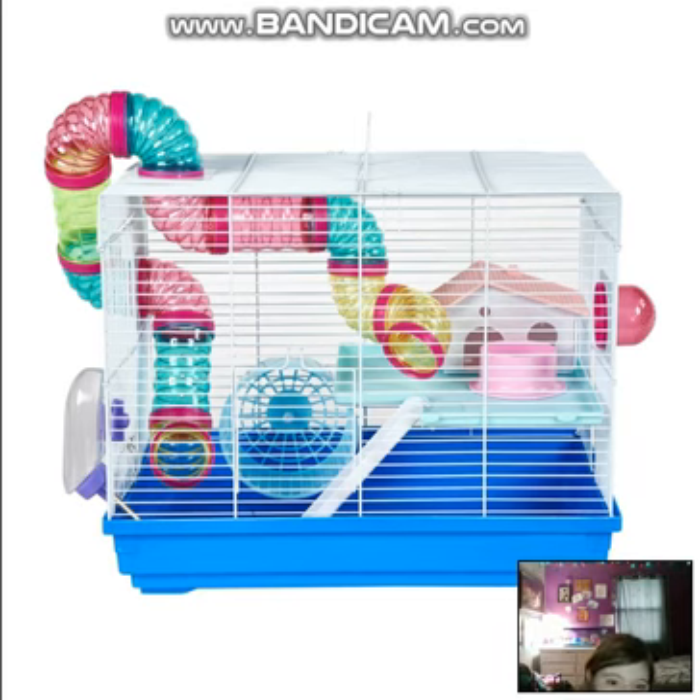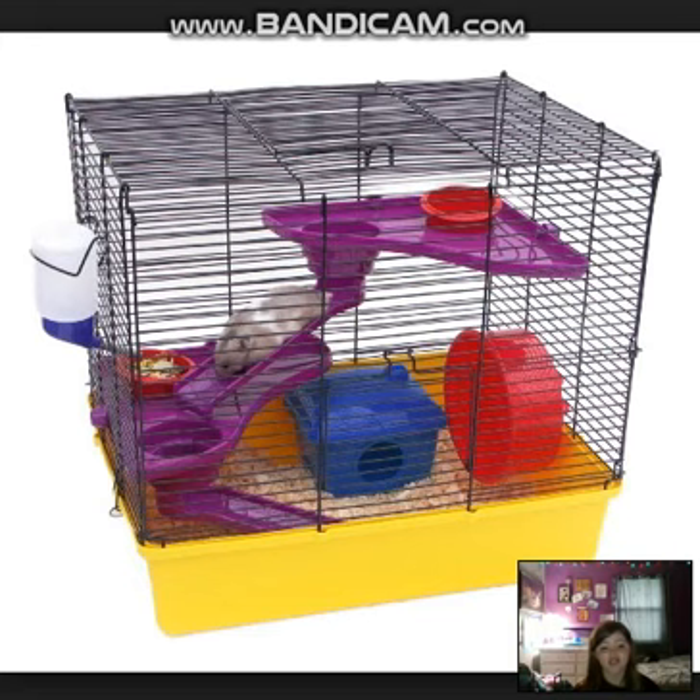This first cage is a blue hamster cage and it's barred. It has a water bottle, and upstairs a wheel, a bunch of tubes, a house, and I'm guessing that pink thing upstairs is a food bowl. I think it would be a great idea for a travel cage or a cage to put your hamster in while you're cleaning its cage, but definitely not a cage for it to be living in.